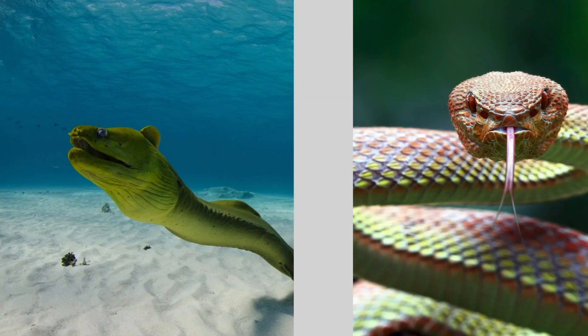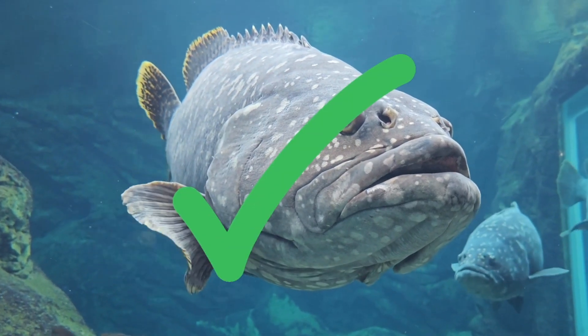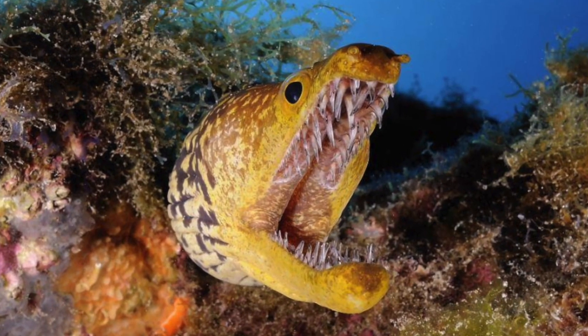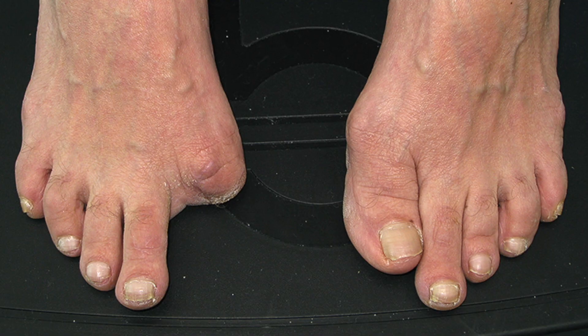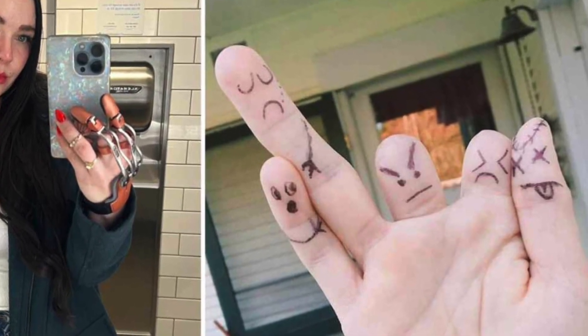Not much. For starters, moray eels are not snakes — they are fish — and they're not venomous. But a bite could hurt, and you would still need to be worried about infection. People have been known to lose small digits like toes or fingers from these things, so be careful around them.